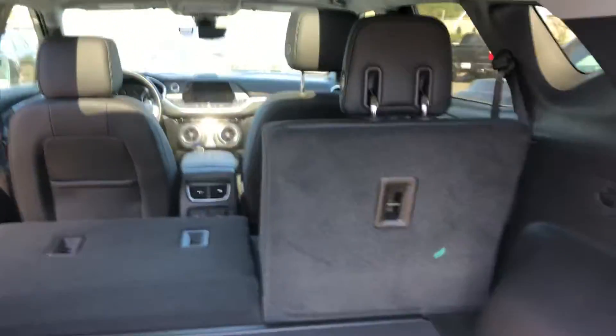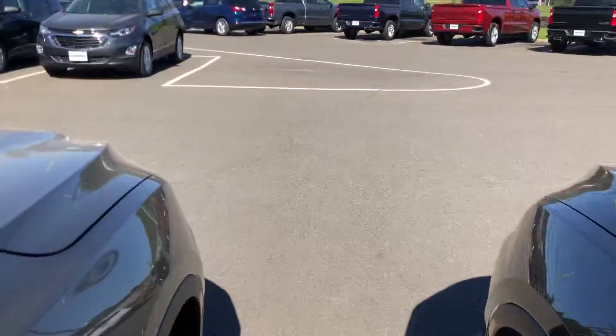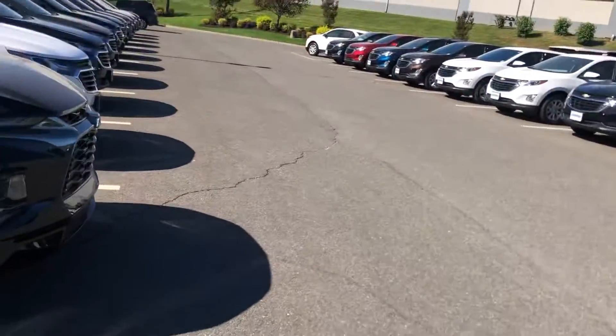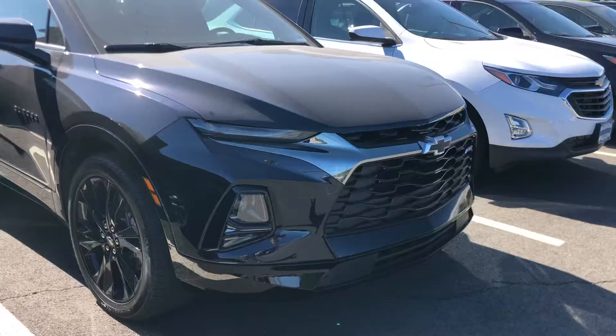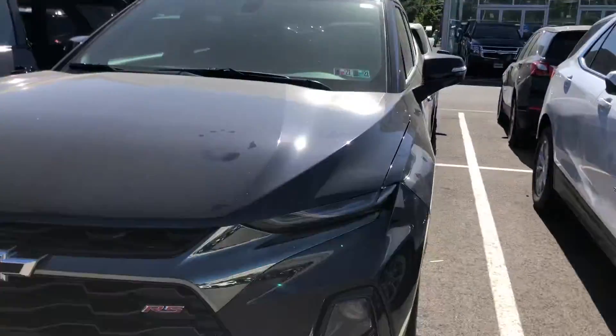This is a gorgeous looking car. Check out our RS edition — the black wheels and the black bow ties. They did a fantastic job.